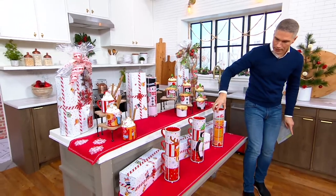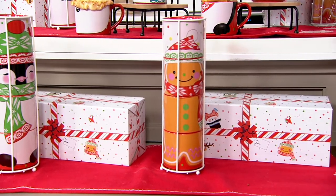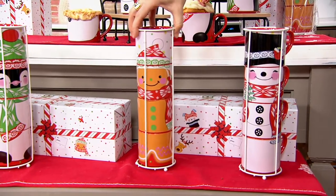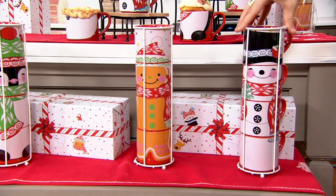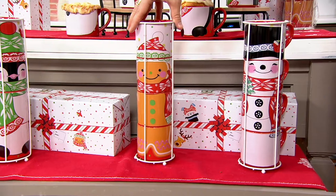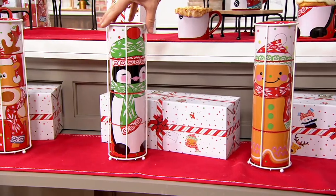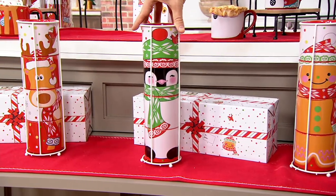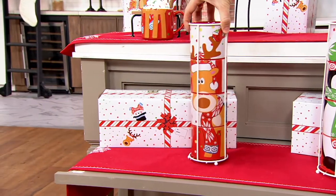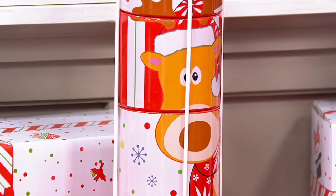We actually have five choices, though one of them is not here on the set today. Right over here we have our snowman — obviously Bojangles. We have our gingerbread, who you know is Gumdrop. We have Penny, who is our penguin. We have our reindeer, who is Wimbley. And then last but not least, there is Santa.